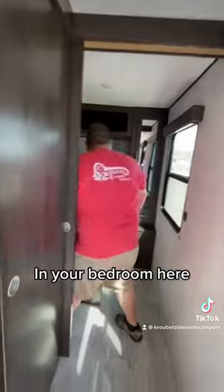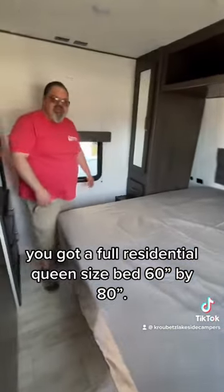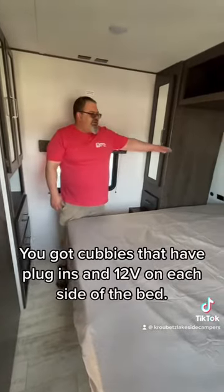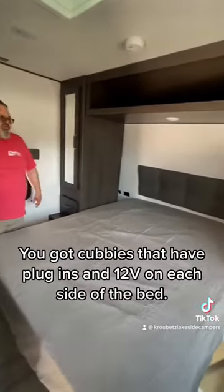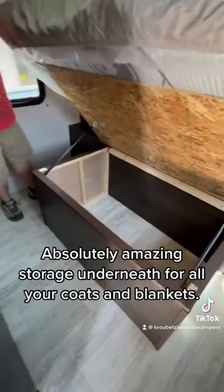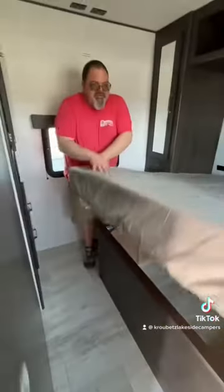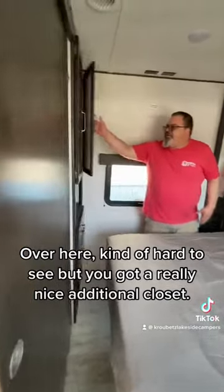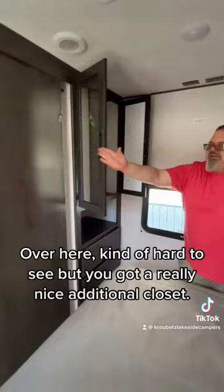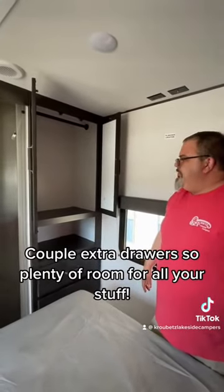And in your bedroom here, you got a full residential queen size bed, 60 by 80. You got cubbies that have plug-ins and a toggle on each side of the bed, absolute amazing storage underneath for all your coats and blankets, and over here you got a really nice additional closet, a couple extra doors — so plenty of room for all your stuff.